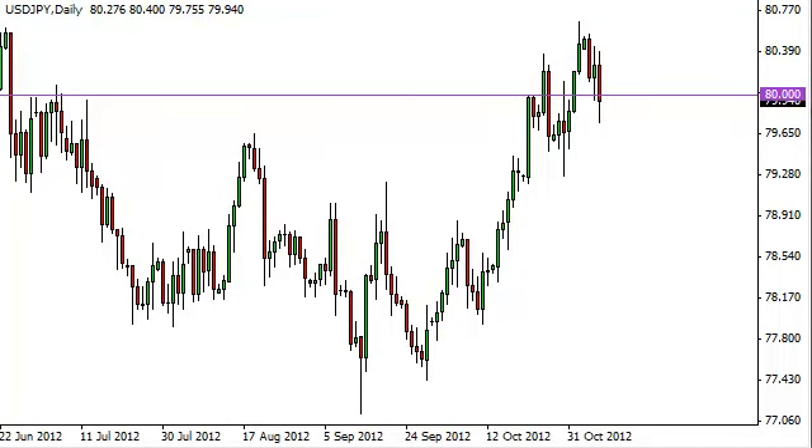The dollar-yen pair fell during the session on Wednesday as the U.S. dollar got a bit of a beating from the presidential election returns. The 80 handle, of course, offered support as it was more than likely expected to, and we have the Bank of Japan below. We still are in consolidation right now, but we think that a break below the lows from the Wednesday session would more than likely send this pair searching for somewhere in the neighborhood of around 77.